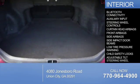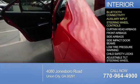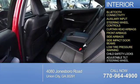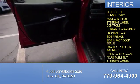On the inside, you'll find Bluetooth connectivity, an auxiliary input, steering wheel controls, curtain head airbags, front airbags, side airbags, side impact door beams, low tire pressure warning, child safety locks, and adjustable tilt steering wheel.